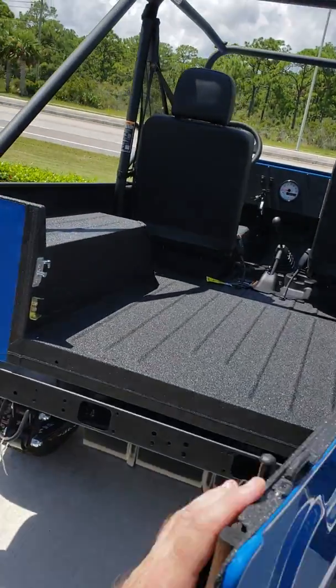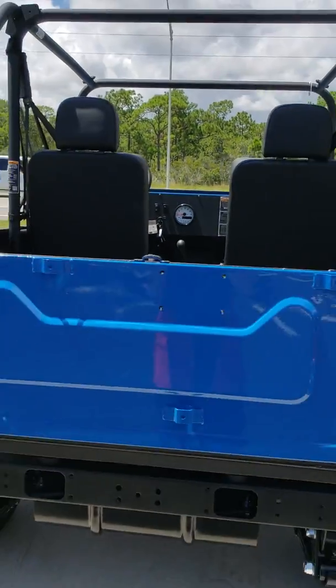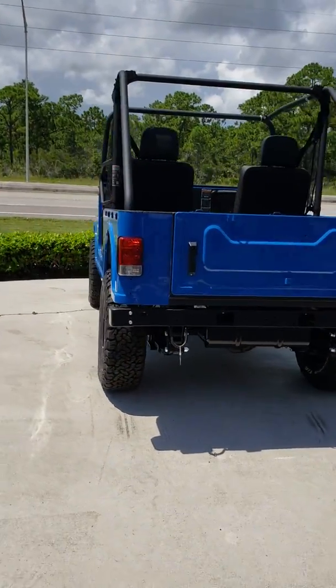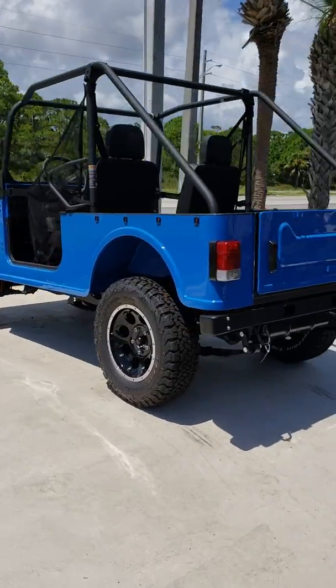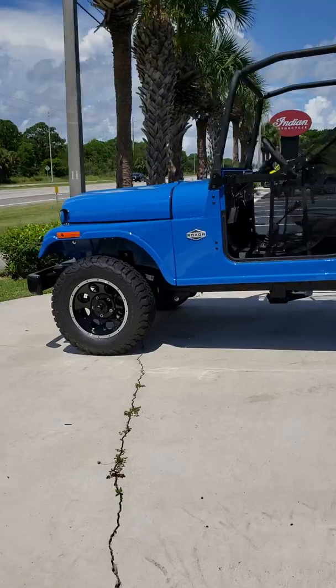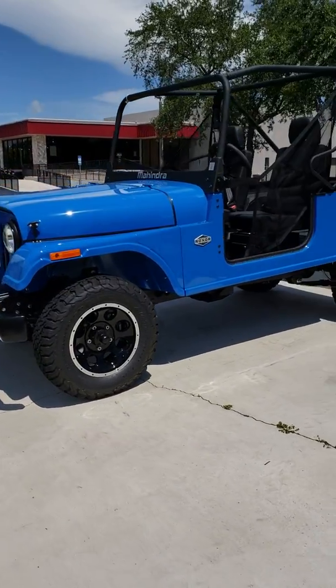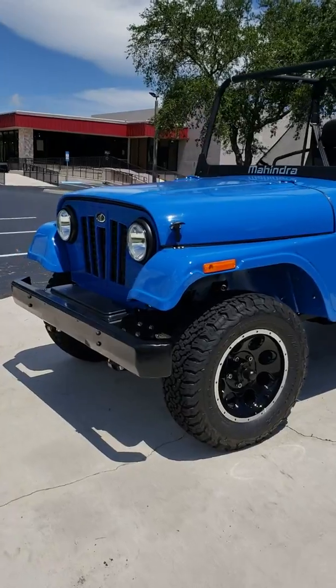It tows 3,500 pounds. This is just a quick walkaround video — I just wanted y'all to get a good view of it. We will be doing a full review. We'll be taking this out — I think we got one of their limited edition models in with a few more bells and whistles. That'll be coming up next here at Broward Motorsports Treasure Coast.